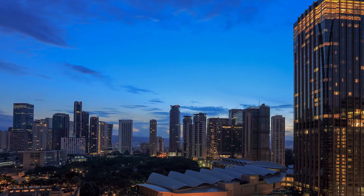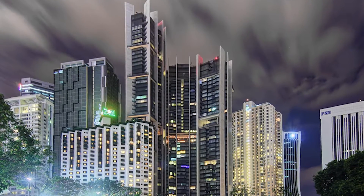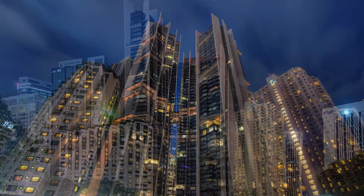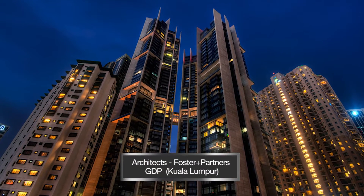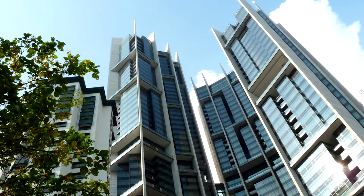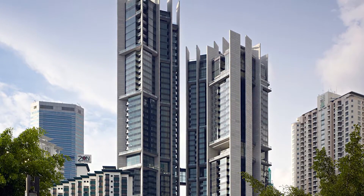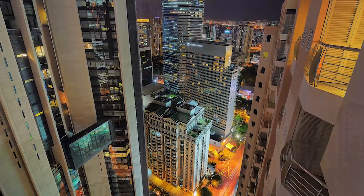Also in the city centre is the Troika, the tallest residential development in all of Malaysia and the country's tenth tallest building. The iconic structure consists of three giant towers that twist as they rise, maximising apartments' views, and are then all interlinked by a skybridge at the 24th level.